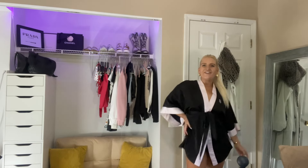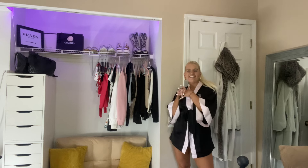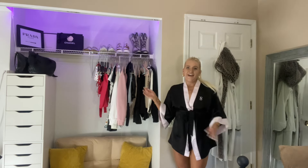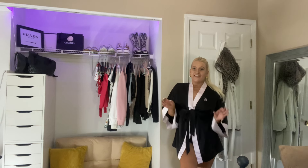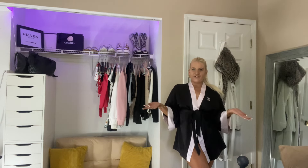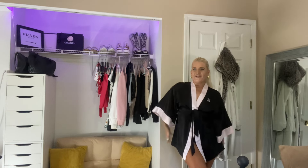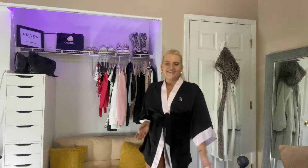Hi guys, what's up? Welcome and welcome back to my channel. My name is Brett, if you're new here today. I'm so excited to be making this video for you guys. As you can see by the title of today's video, I did a massive closet clean out and I wanted to show you guys what all I have left. So without further ado, let's just go ahead and get on into the video.